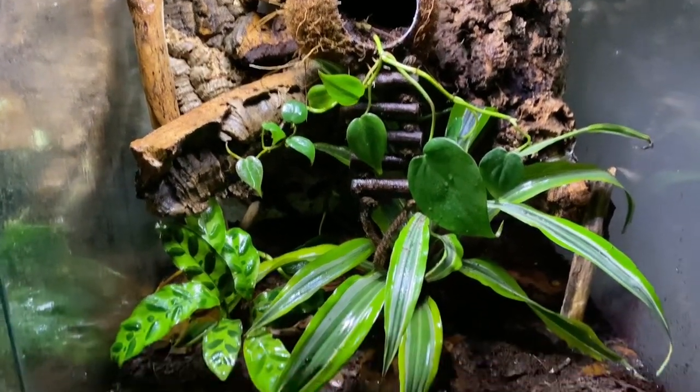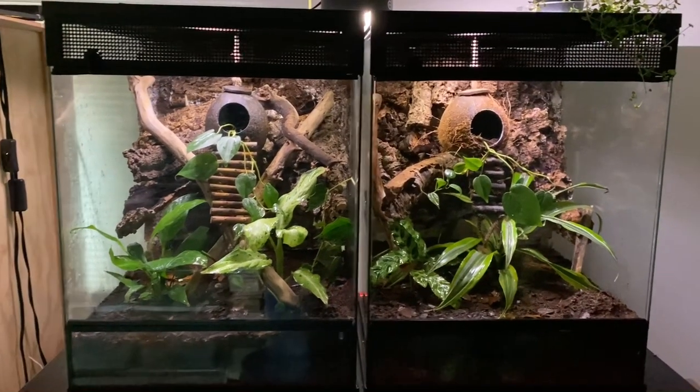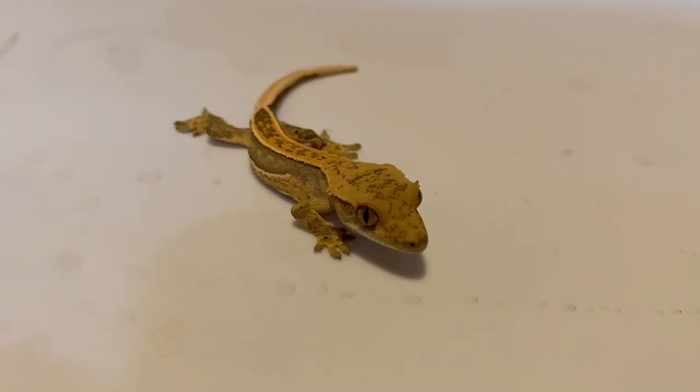One pain with these little tropical creatures that some people might not like is they need misting once a day, but you can set up an automatic mister.